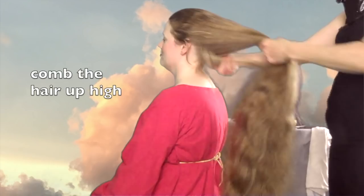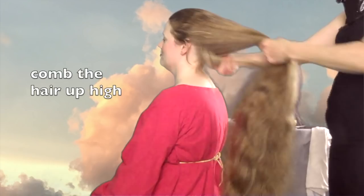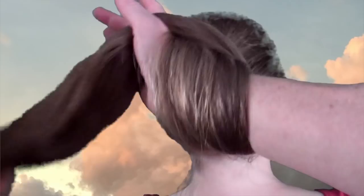Because her hair is thick as well as long, I lay the hair over my wrist and pull the ends up on the side of the wrist furthest from the hand. Place the midshaft in the palm and carefully pull the ends through the loop. This method retains the maximum length in the ends.